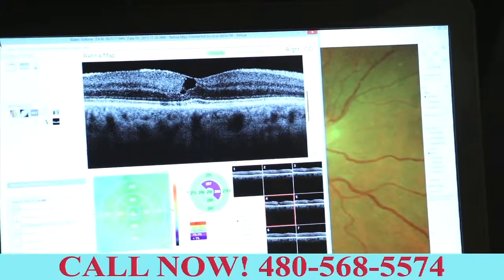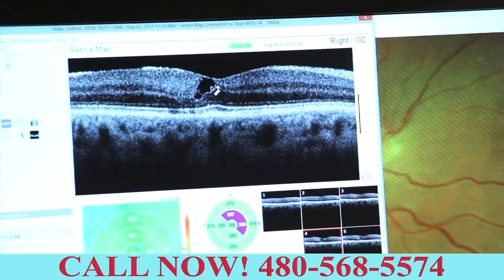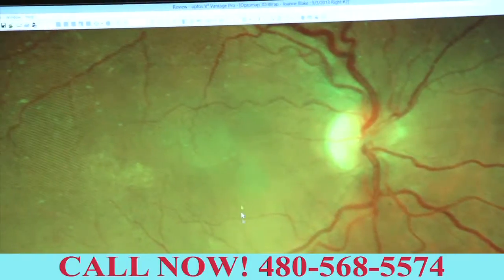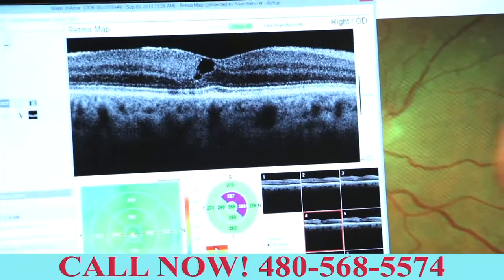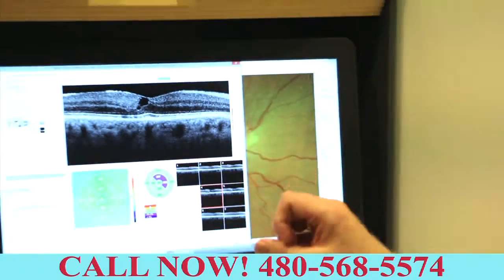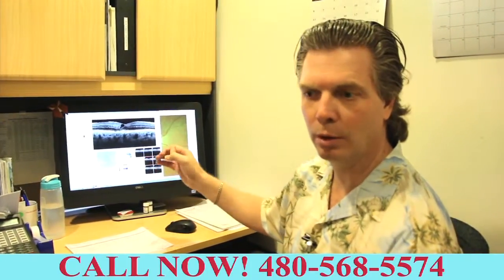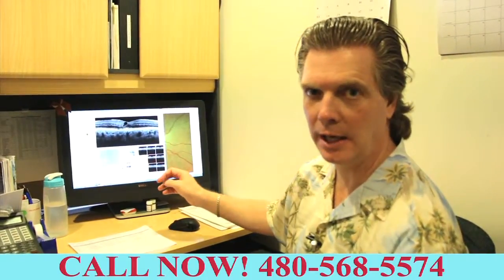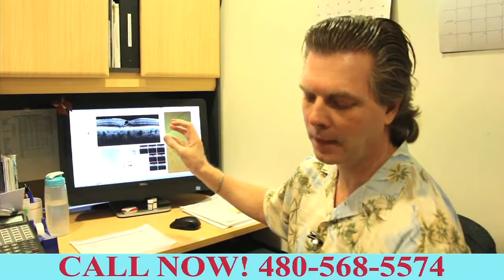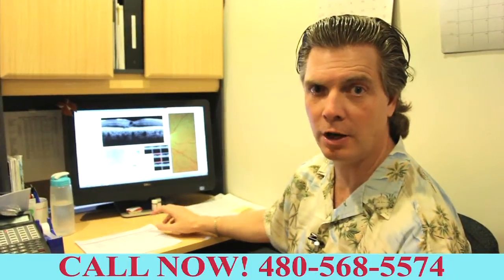We can see it's actually a small hole developing in the macula itself. When I go back to the other image, I really can't see that. So this new technology is actually allowing me to see things that are invisible to the human eye. We're much more thorough — we're able to detect things at an earlier stage, so if there is some treatment or therapy that can be done to help, we hopefully get it started before it's too late.